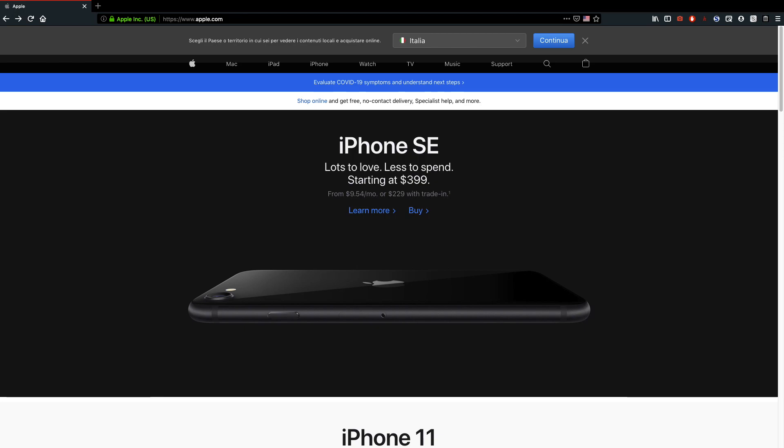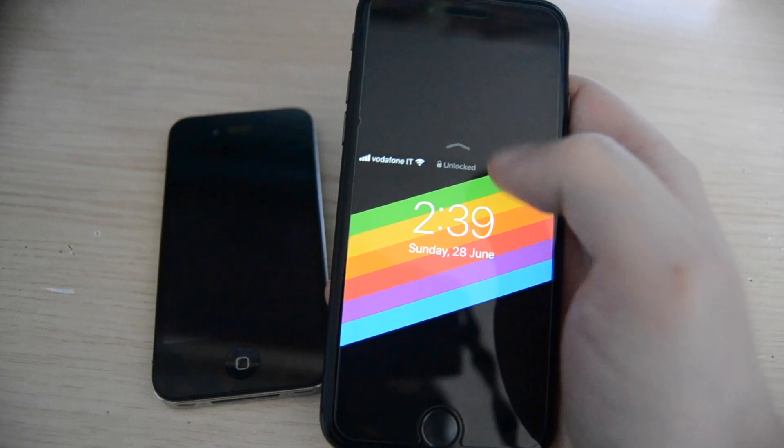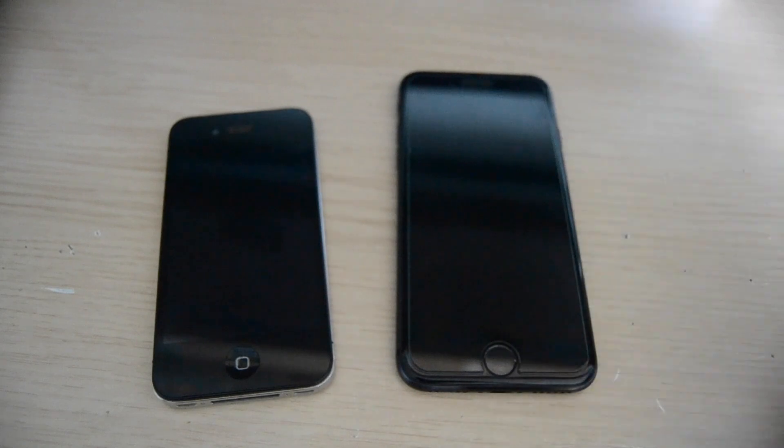A few months ago, as of making this video in June 2020, they made a new iPhone SE that looks identical to this iPhone 8. It's not impossible to use since it's not a Plus model, but I wish they had kept a model as small as the 2016 iPhone SE. When I need a bigger screen, I use my computer.